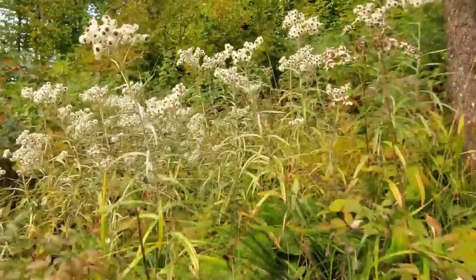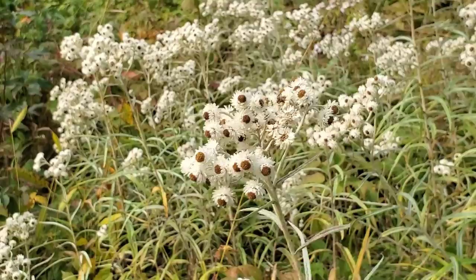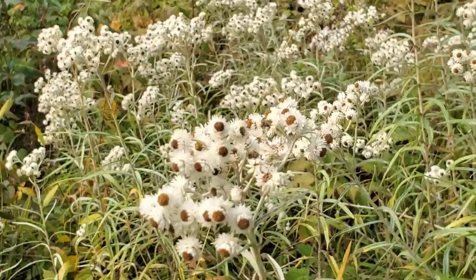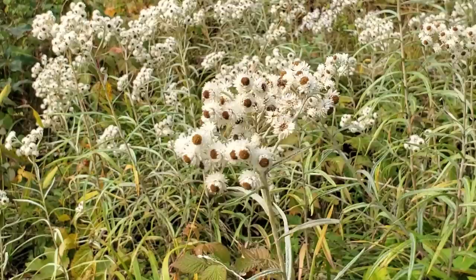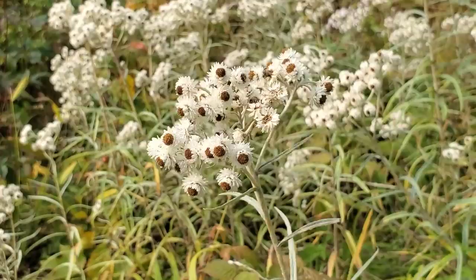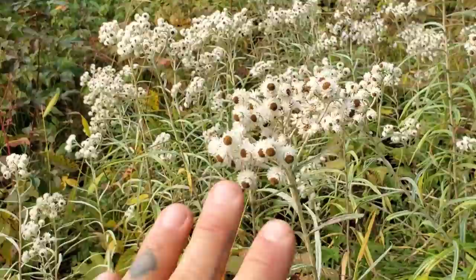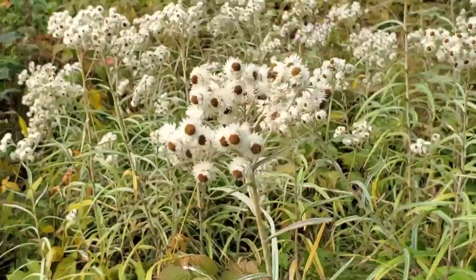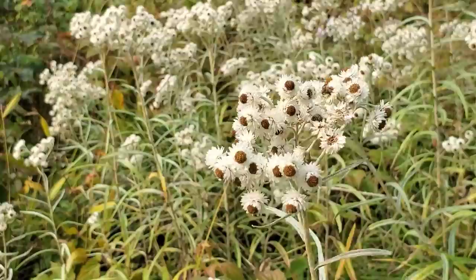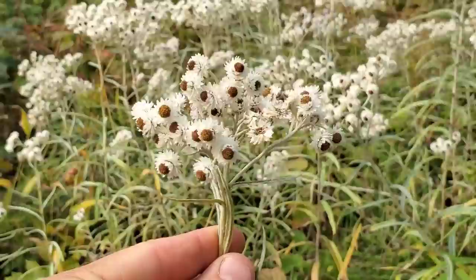Anaphalis margaritacea — I forgot to mention the biogeography of this plant, which is pretty interesting: it's native to both northern areas of the Asian continent and northern areas of North America. At lower latitudes that would be a very odd disjunct, but at higher latitudes the distance between these two continents is much smaller due to the globe's geometry. During periods of climatic shifts, circumboreal species are able to shift distributions easily. During warmer periods like the Eocene, it was a lot easier for species to move back and forth between Asia and North America.